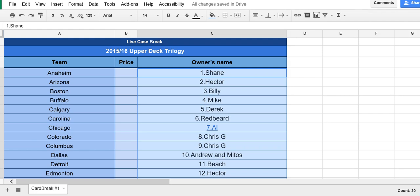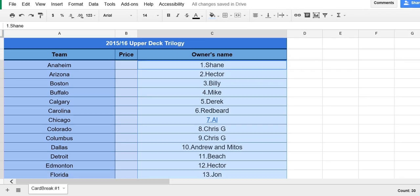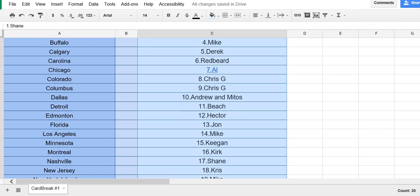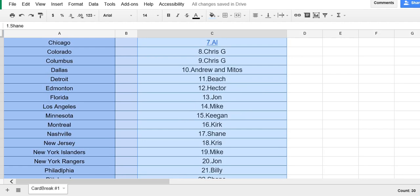Chicago is Al. Colorado and Columbus are Chris G. Dallas is Andrew and Mitus. Detroit is Beach. Edmonton is Hector. Florida is John. Los Angeles is Mike. Minnesota is Keegan. Montreal is Kirk. Nashville is Shane. New Jersey is Chris.